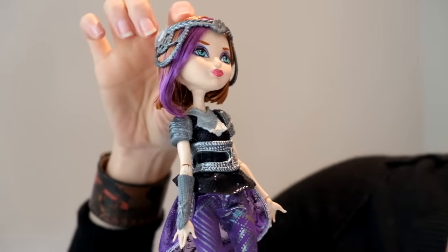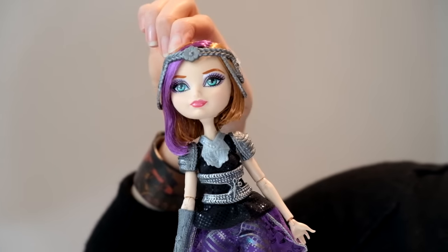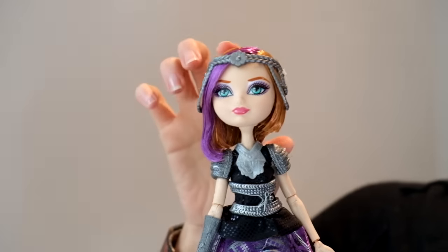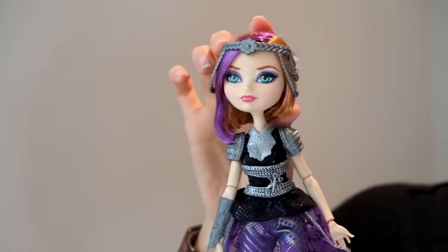Really pretty face up. I noticed that this doll, unfortunately, has some glue residue. So if you do happen to spot her in the store, I would just kind of inspect her through the box.